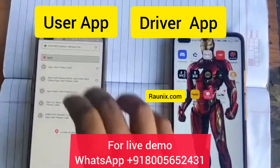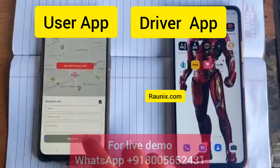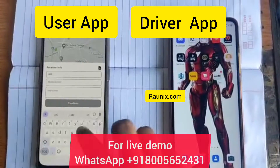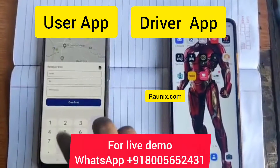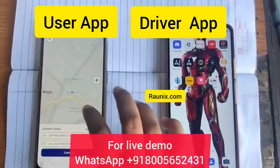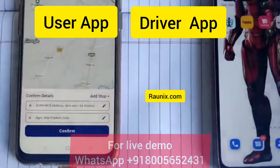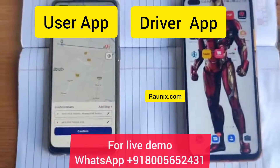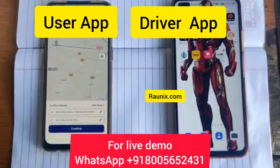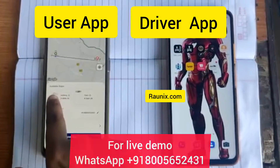In this app, you can choose your pickup location like this. Then click on confirm, enter the details of the receiver — their name, number, and any other detail — and click confirm. You can see it has created a map between the pickup and the drop location.